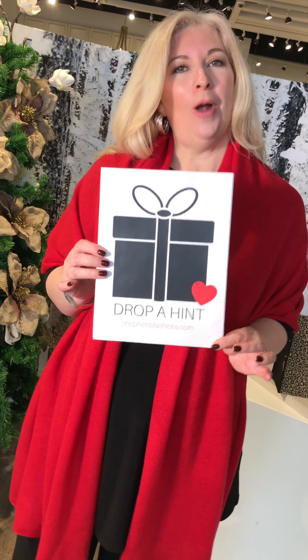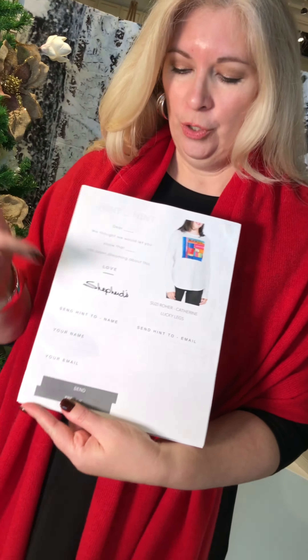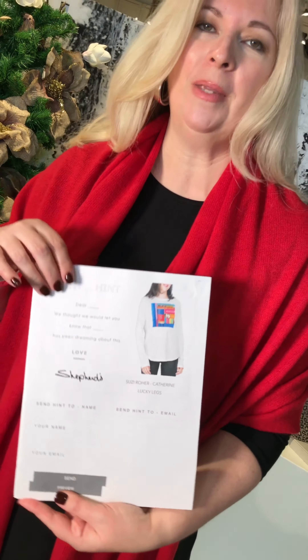This is a brand new color in our beautiful travel wrap — it's crimson red, and this would be the perfect Christmas present. You can drop a hint to somebody that you want to buy you this for the holiday. Just click on the icon, it will jump over to a page where you insert the person's name and email address and send it to them, because this is the perfect gift.